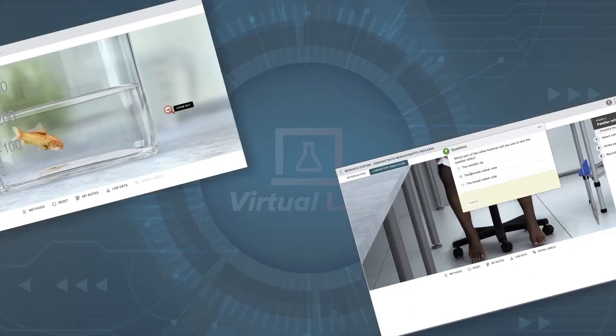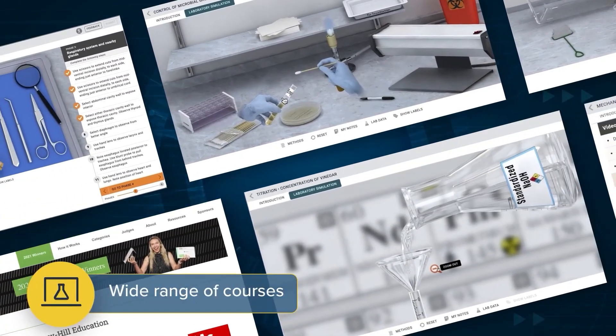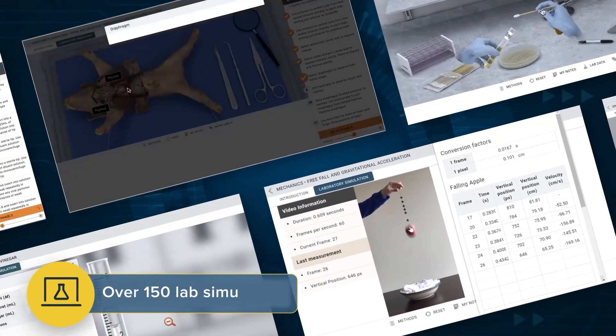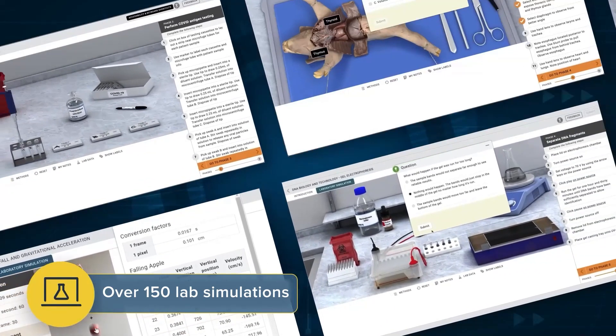McGraw-Hill Virtual Labs is an award-winning, realistic, and accessible lab solution for anatomy and physiology, biology, microbiology, nutrition, chemistry, physics, and allied health courses.